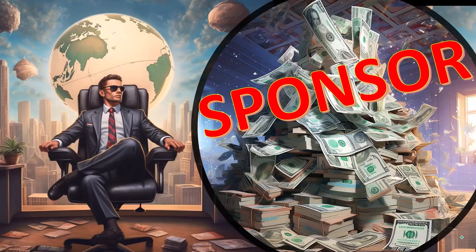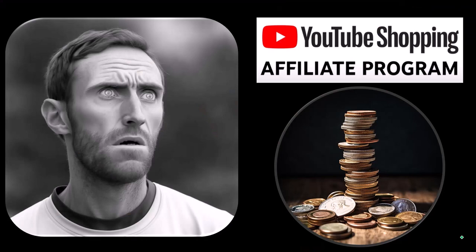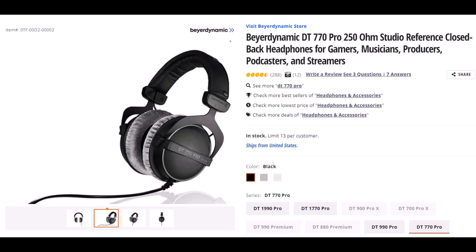A word from our sponsor — actually, these are items we picked from the YouTube shopping affiliate program. These are things we actually researched, purchased, and use ourselves. The Beyerdynamic DT 770 Pro 250-ohm studio reference closed-back headphones — I wear headphones basically every day for a large part of the day. These fit over my ears while still allowing me to put my glasses on underneath without pinching too tight, and the padding quality has lasted well.